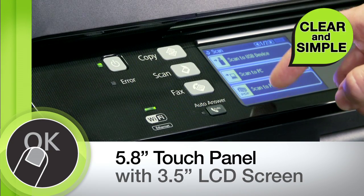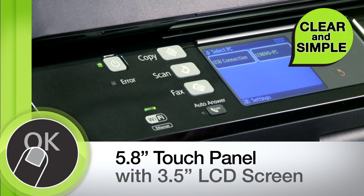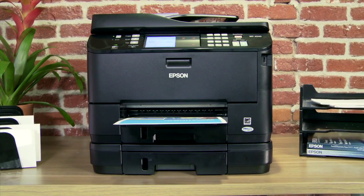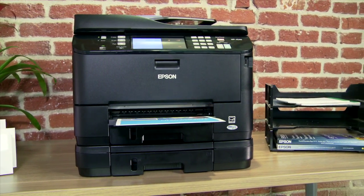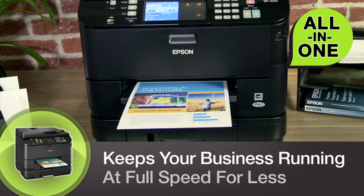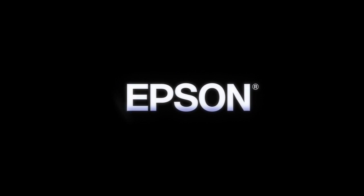The Workforce Pro 4540's large, easy-to-use touch panel with color LCD screen makes every function clear and simple to perform. With outstanding quality and reliability, high print speeds, and low running costs, Epson's Workforce Pro 4540 keeps your business running at full speed for less. Epson — built to perform.